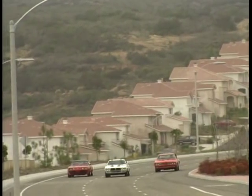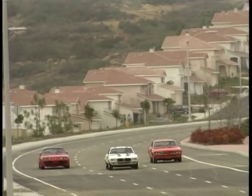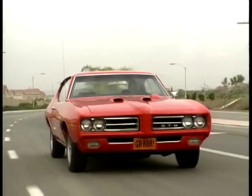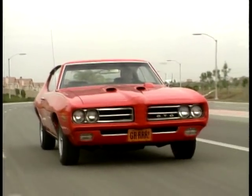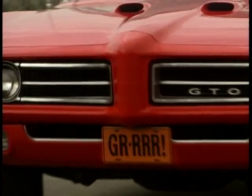They finally agreed to build 5,000 of them, which at that time really was not a very significant number. They ended up in the 1964 model year selling over 31,000 of them, and could very easily have sold 62,000 of them if they had been able to build them.